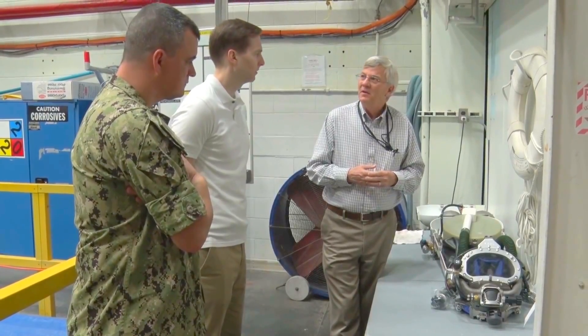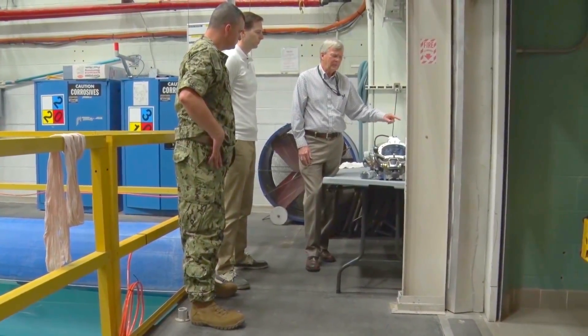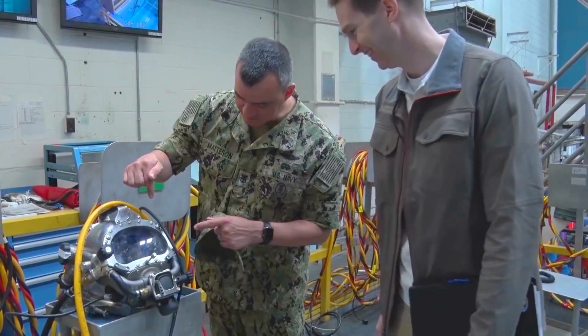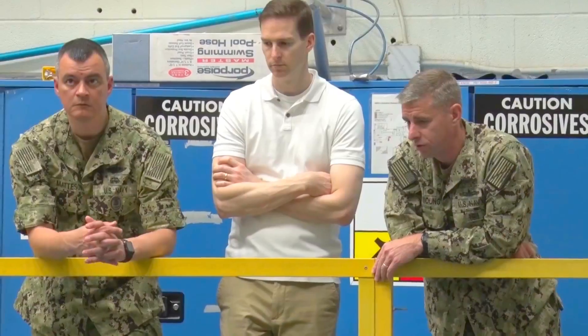The Mark 29 improvement came to Tech Solutions from a master diver down here at Panama City who was looking for a way to reduce helium consumption and use recently available rebreather technology, and wanted Tech Solutions to assist with development of the helmet and components to mate with that system. Tech Solutions is a program for the sailors and marines, and we accept requests from anybody throughout the Navy for something that can make their job safer, easier, more effective, or more efficient.